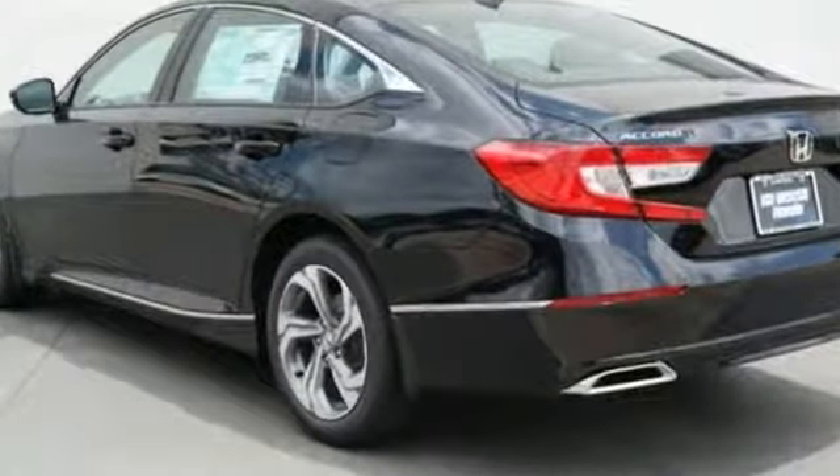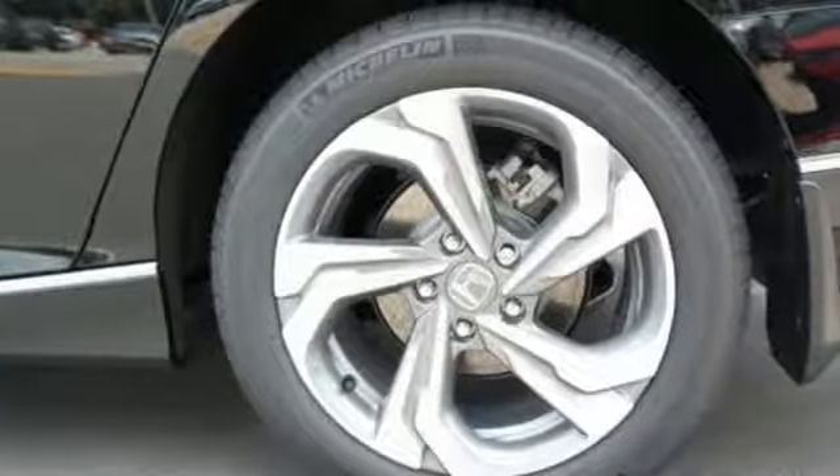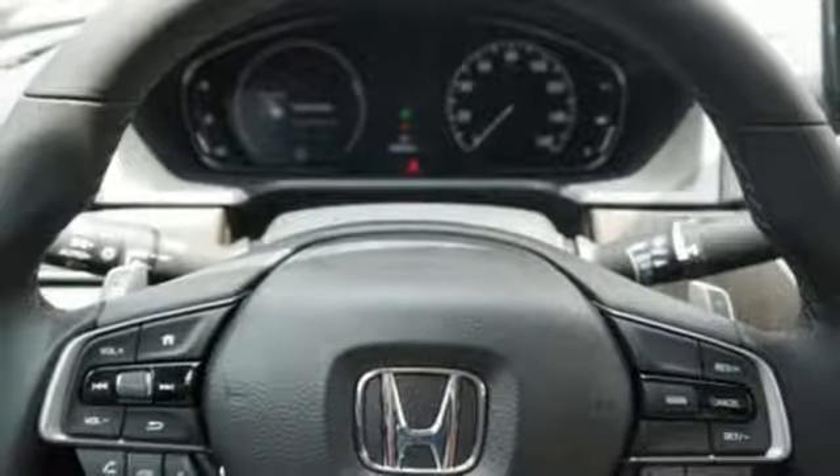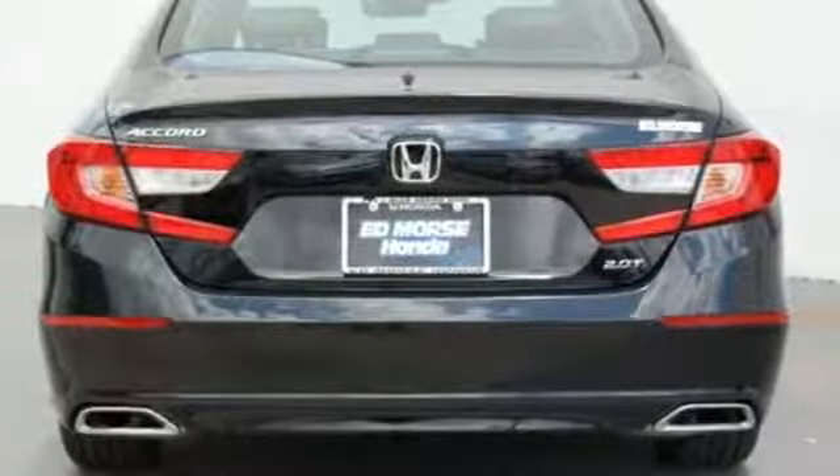With this Accord you get the efficiency of the EcoAssist system as well as an abundance of safety and driver assistive technology like Honda Sensing. Honda made no compromises with this distinctive Accord. Make it yours today.